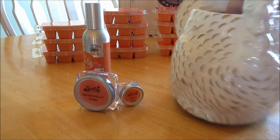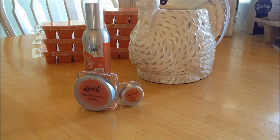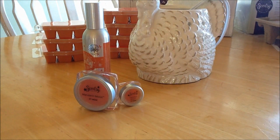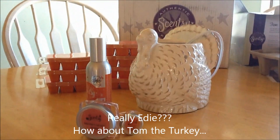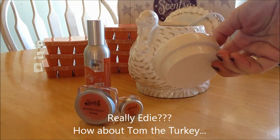But there he is, you guys. It's Tom. Our hen — Tom the chicken, the hen, whatever. But this is the little dish that comes with it, and it is very small.